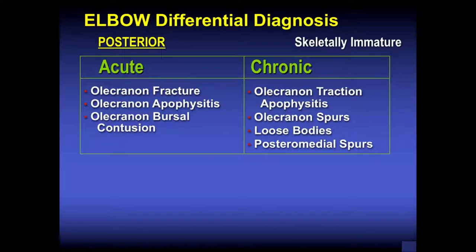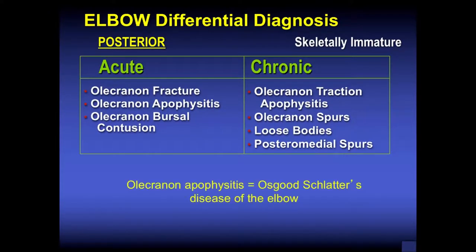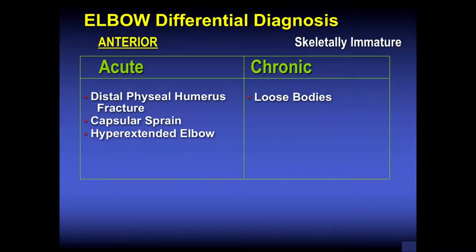If they have something going on with the olecranon apophysis, they hurt when you resist elbow extension and hurt directly on palpation over the olecranon apophysis where the triceps inserts. Anteriorly, we don't see injuries as commonly. Think about acute distal physeal humerus fracture, capsular sprain in the hyperextended elbow, or loose bodies that can hurt anteriorly associated with locking.